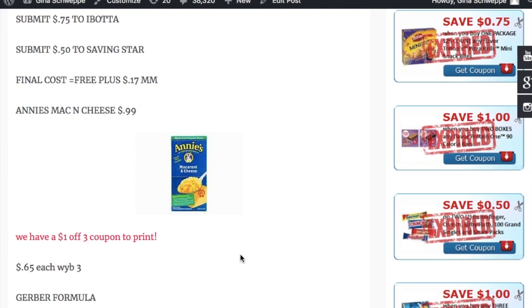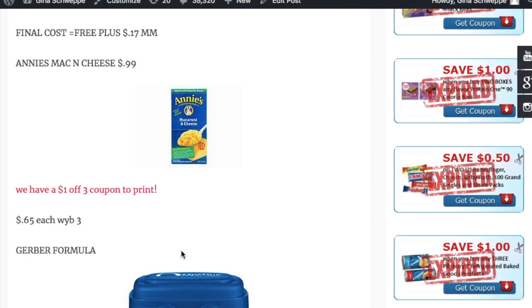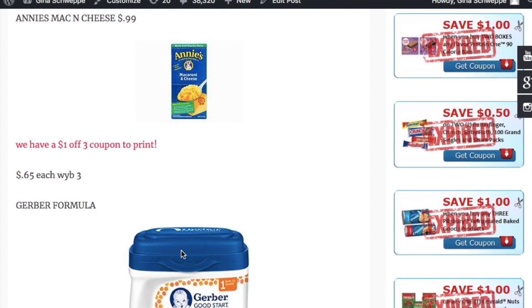The next deal is on Annie's Mac and Cheese. They're on sale for 99 cents, and there's a dollar off three coupon you can print from the Annie's website. When you buy three, it makes them 65 cents each — a great deal.